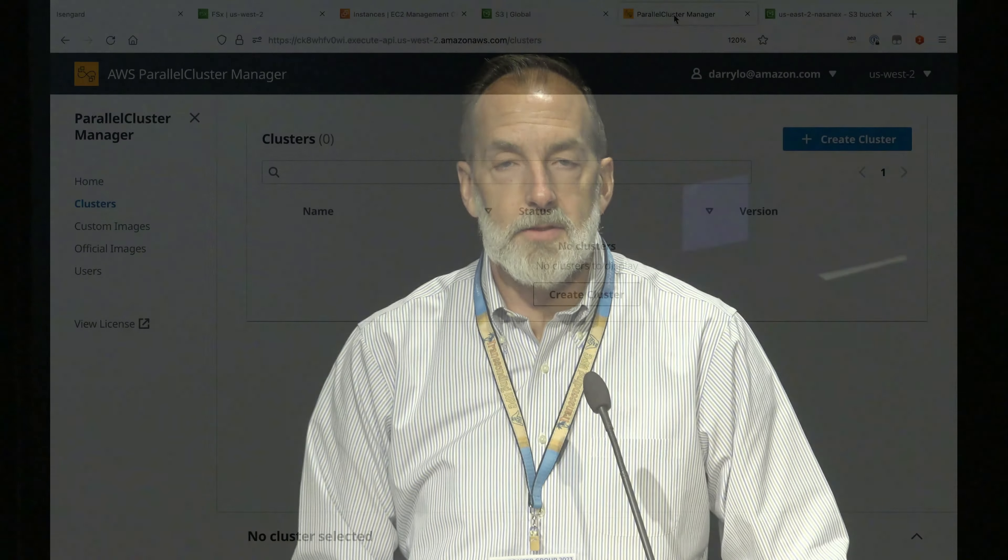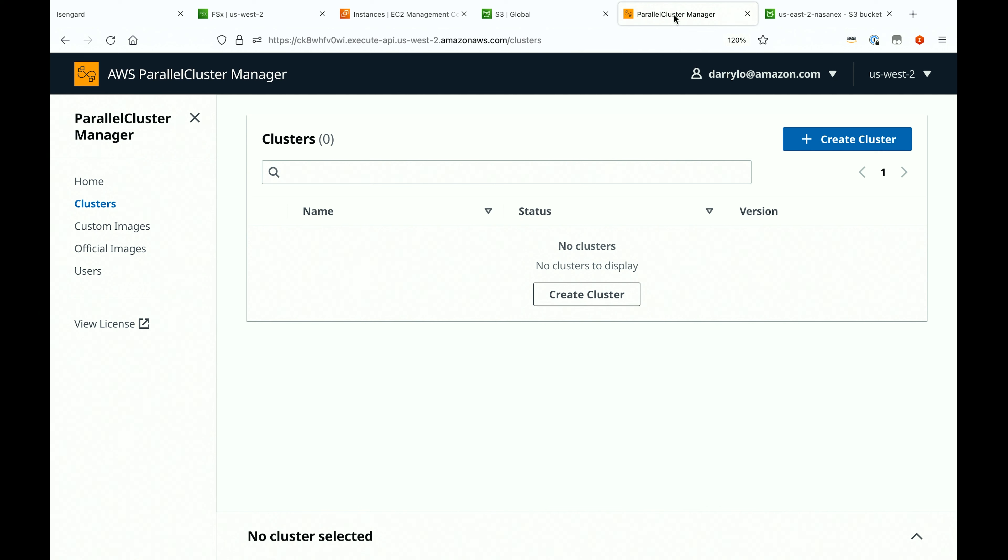Let's get into the demo. Everyone can see my FSx console. You can see that we don't have any file systems — this is running in my account in the US West 2 region. We also don't have any EC2 instances. I do have my parallel cluster manager started, and I'm going to use parallel cluster to launch my 40-node cluster and create my Lustre file system all at the same time.